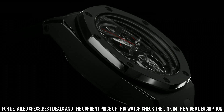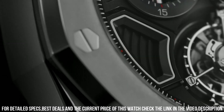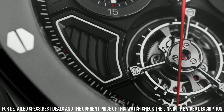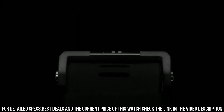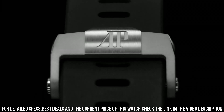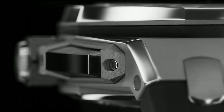Functions: hours and minutes, flyback chronograph. As this Royal Oak Offshore is fitted with rather substantial hands, they cover a significant part of the subdials when they are in the top half of the dial, as the watch is still 15.5mm thick.